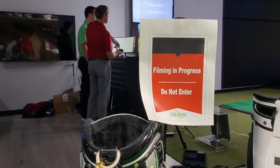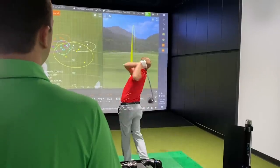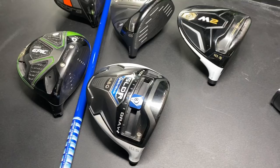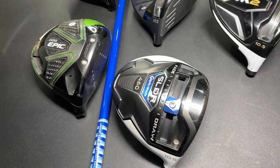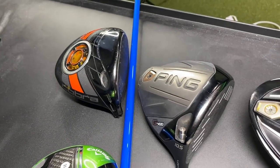Hey there, golfers. I'm Drew Mahold of Second Swing Golf. I'm joined by Thomas Campbell, a master club fitter here at Second Swing. We put together a list of our top five drivers from the past decade, and today we're going to test all of those.